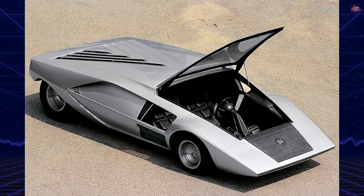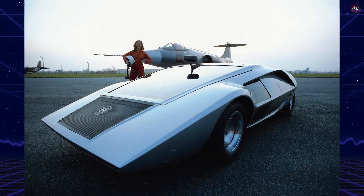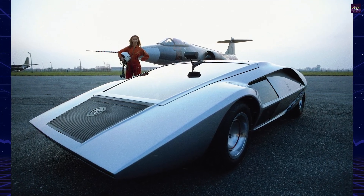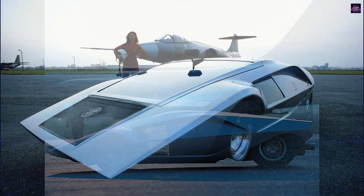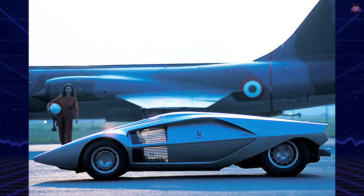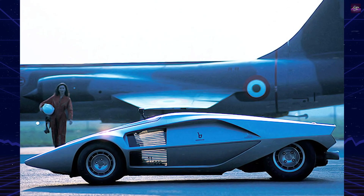The Stratos Zero, with its dynamic profile and mere 33-inch height, exudes uniqueness. Powering this innovation is a 1584 cubic centimeters V4 engine, producing 115 horsepower, borrowed from the Lancia Fulvia.